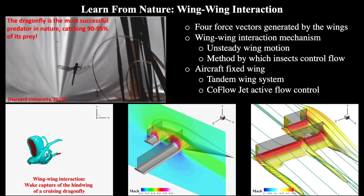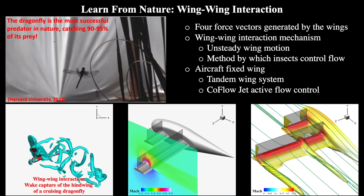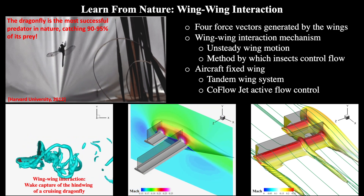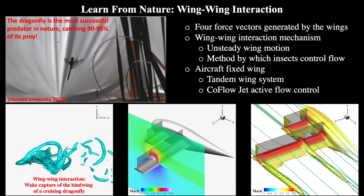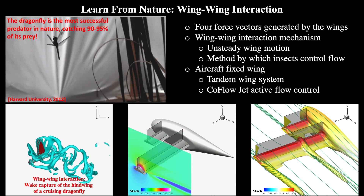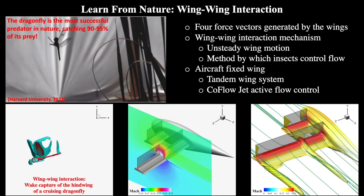The dragonfly is special because it can use its tandem wings together to control its flight. The rear wings are able to capture the vortex that the front wings shed to more efficiently fly. We can mimic this technique using our Co-Flow Jet to control an aircraft in a way that usual planes cannot. The tandem wing control allows us to fly vertically and horizontally.